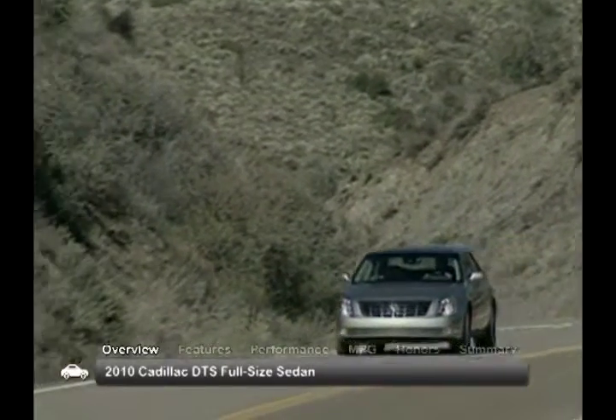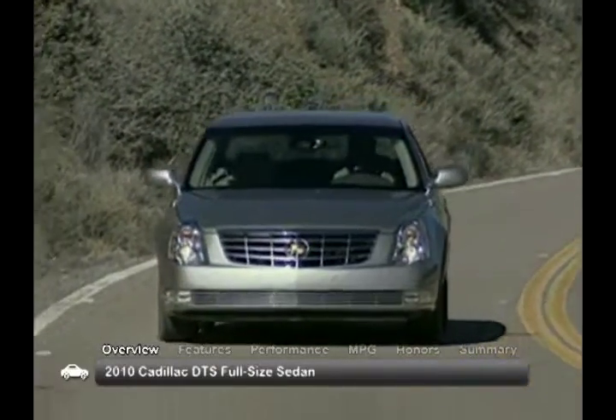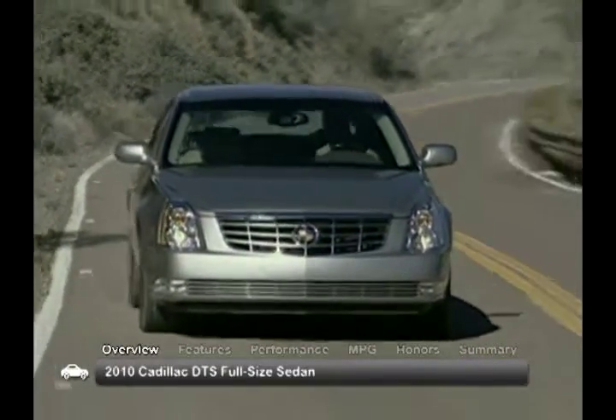Cadillac's full-size 2010 DTS sedan offers a spacious interior, smooth ride and all the luxury appointments one has come to expect from a Cadillac.